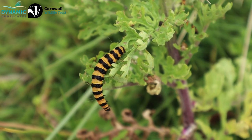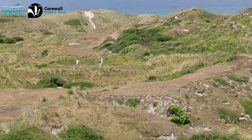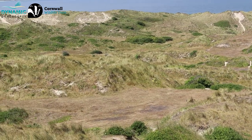The Dynamic Dunescapes project has been set up because there are concerns that a lot of dune systems in Europe are getting really thickly vegetated, so those more mobile, more dynamic areas of the dunes are being lost. Some of the big work that we're doing is getting heavy machinery in, like diggers and bulldozers and all that kind of stuff that looks quite scary.